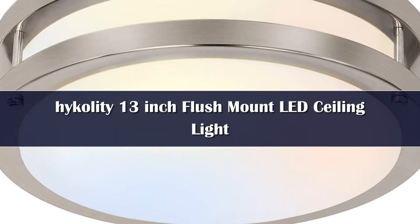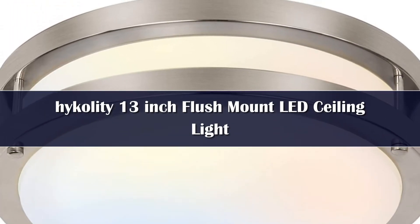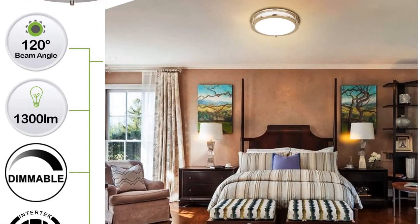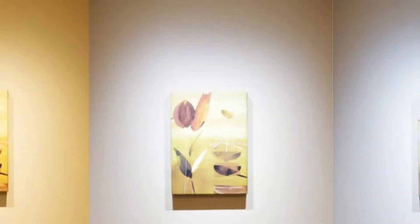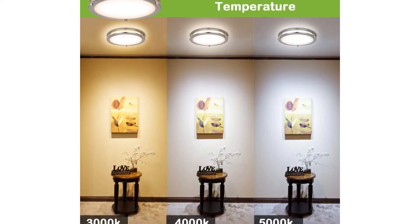Number 5. Shine a bright light in hallways, bathrooms, and bedrooms with this flush mount LED ceiling light from Hikoliti, which uses only 20 watts of electricity but produces as much brightness as 180 watts of incandescent light. You can wire the Hikoliti LED light to a dimmer switch to conserve energy when you don't need a lot of light.